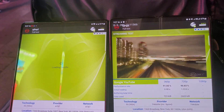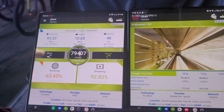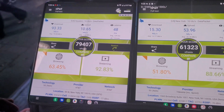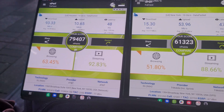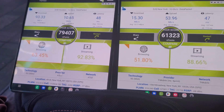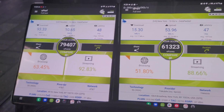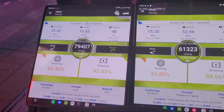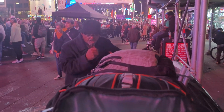AT&T: 93.3 megabits down and 10 up, browsing at 63, streaming at 92. T-Mobile: 15.30 megabits down, 53 megabits up, browsing at 51, streaming at 88. So you can get a connection, you can make a phone call, but the network performances are being hammered right now with all of these people. Stay tuned for another video, thank you.